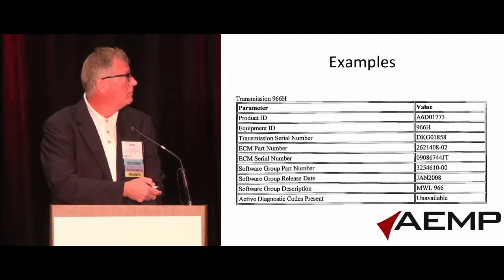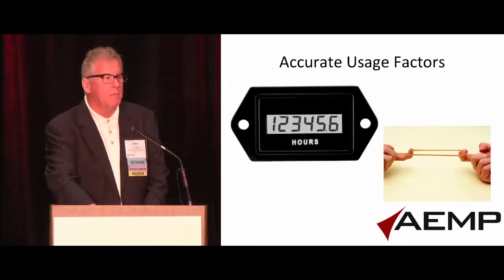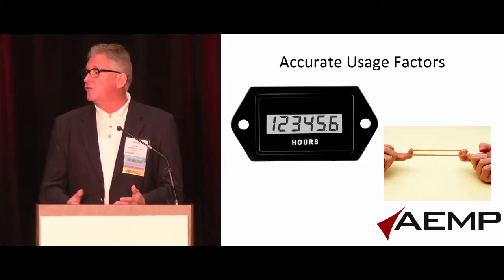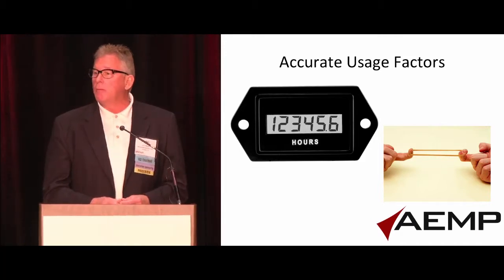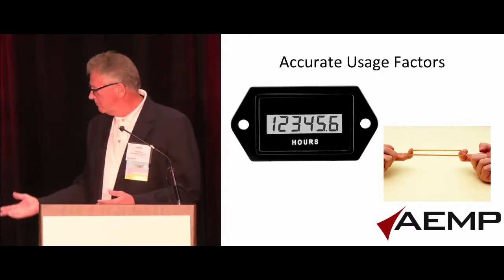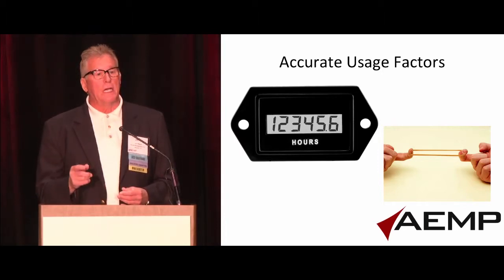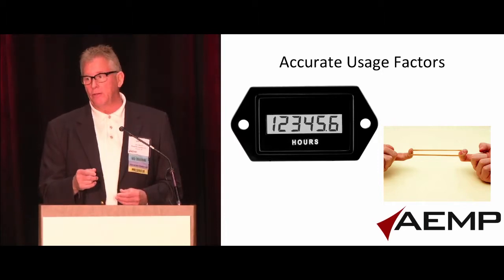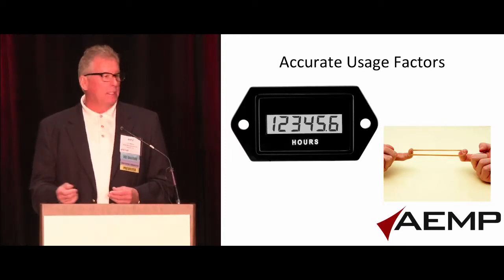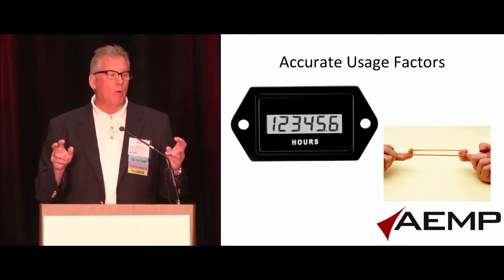Another example that is kind of a touchy one for me. For many, many years, everyone has used an hour meter as the means to schedule maintenance. Well, an hour meter today is an elastic yardstick. In the old days, an hour meter ran off the timing gear — when an engine idled, it turned the hour meter slowly; when it was running hard, it clocked hours faster. Today, as long as the switch is on and the machine is running, it's clocking hours.